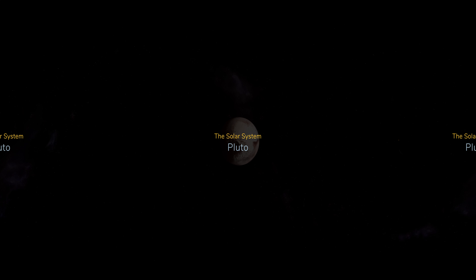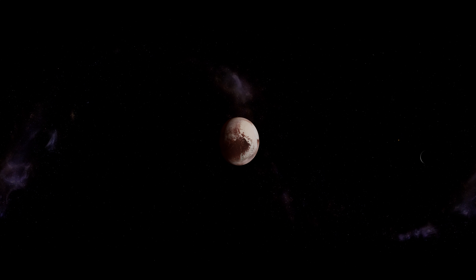Pluto once was the ninth planet in the solar system but was demoted to a dwarf planet after further scientific research. The classification of planet was taken away once it was discovered that Pluto had not cleared its surrounding orbit area of rock and ice debris.